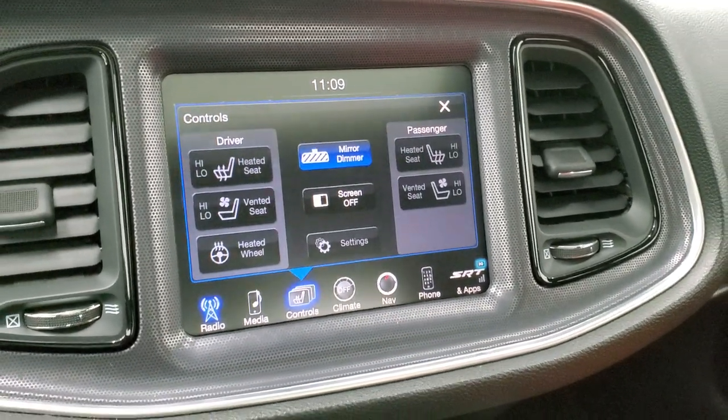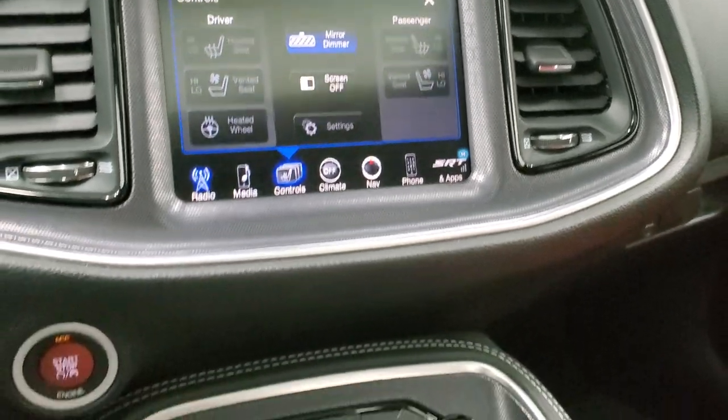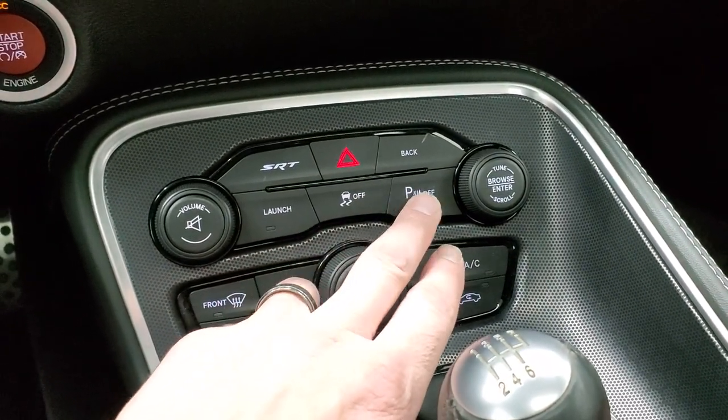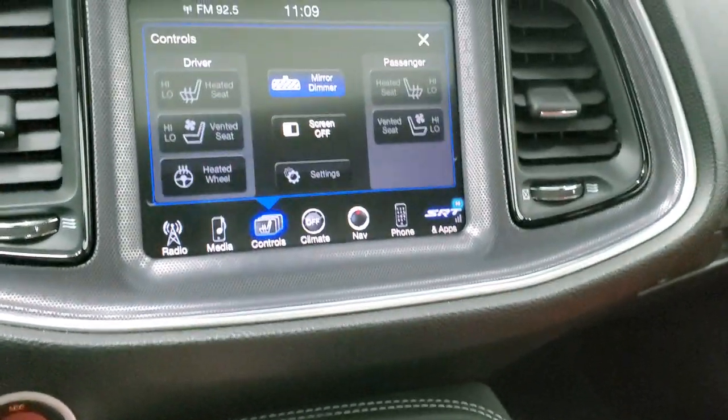You do have your heated seats, cooled seats, and heated steering wheel buttons there as well. Down here you have your climate controls — dual climate controls — including your launch control, stability control, and parking sensors, which you can turn off.